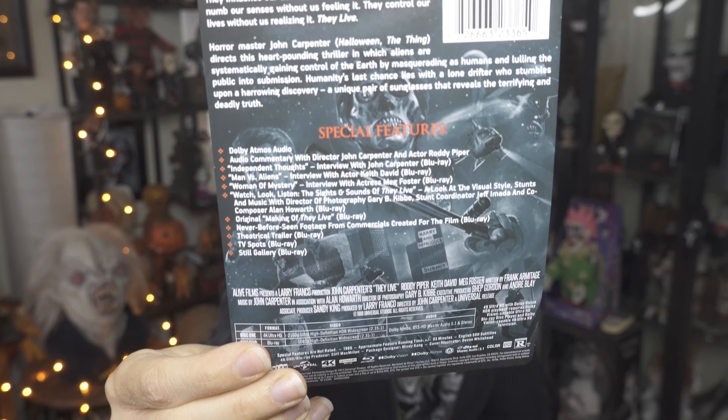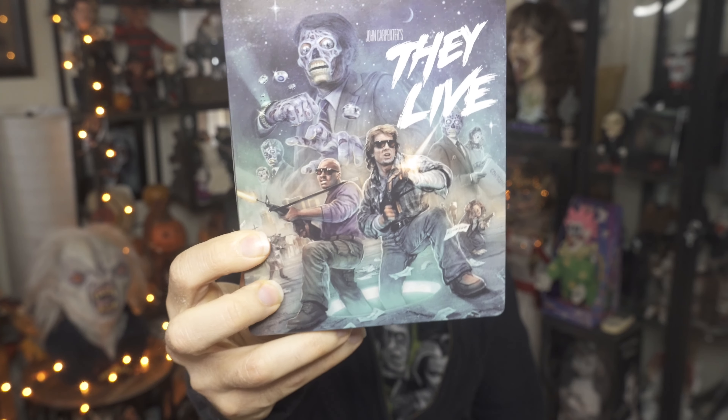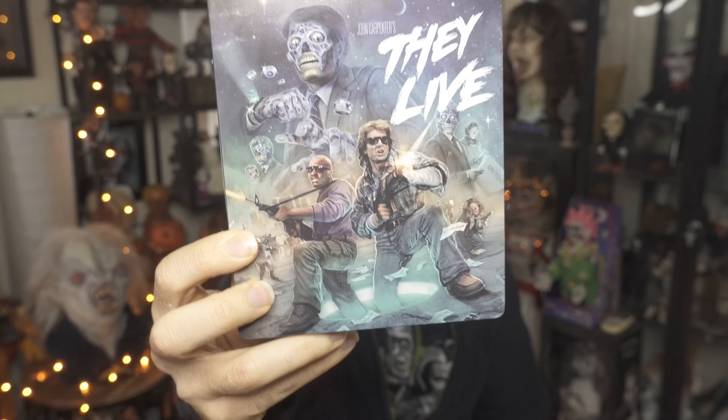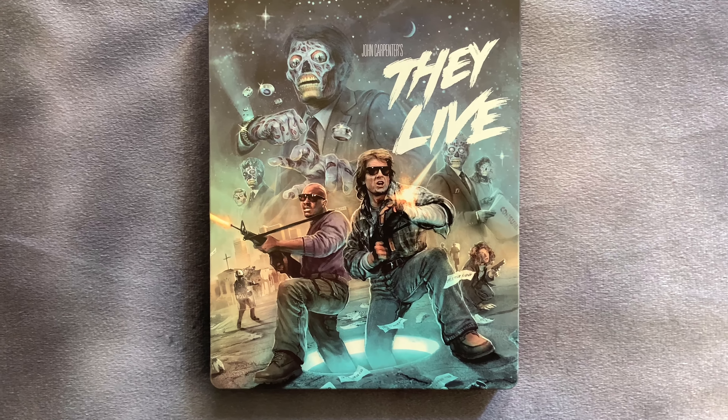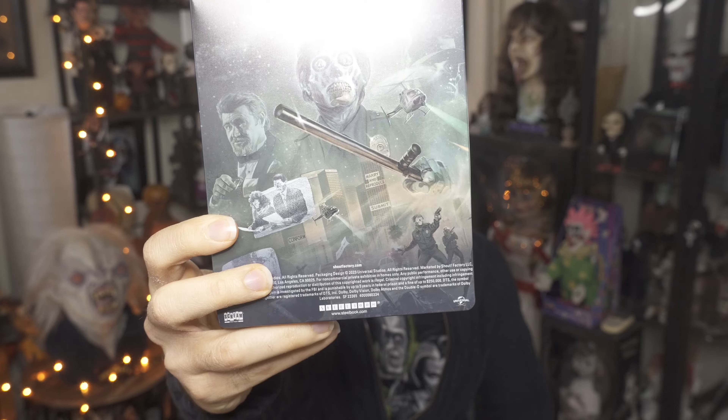Here you can see all the story and special features listed on the insert, which is pretty nice. Here's the front of the Steelbook again — you guys can see it's very shiny and cool. Here's the back as well, which is still pretty nice. I like the front more, but the back is very nice too. Now let's check out the inside. Here's the Steelbook completely open, both back and front, which looks very nice.